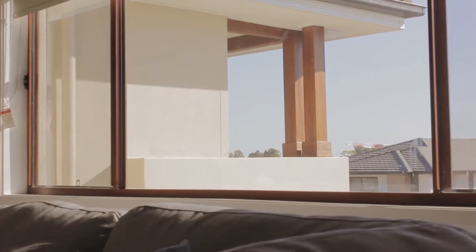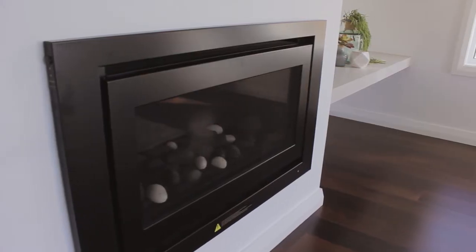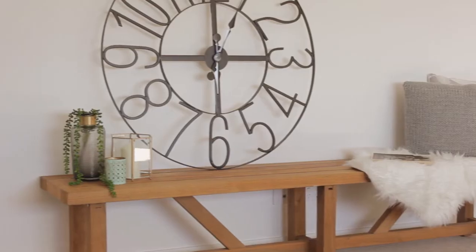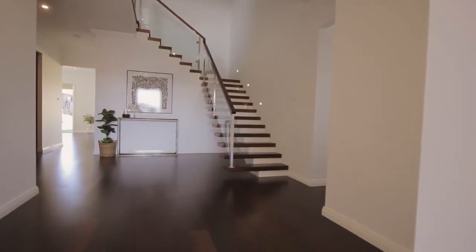This breathtaking executive residence exudes contemporary style and sophistication from beginning to end. An opportunity to own such an elite home only comes once in a lifetime. Upon entry, experience the benchmark of quality.